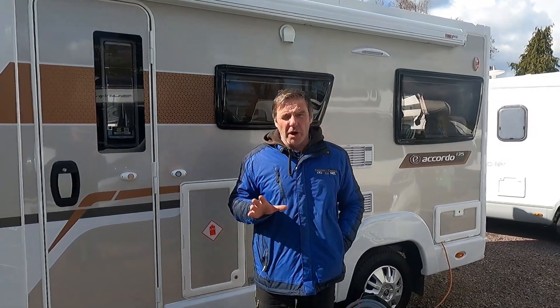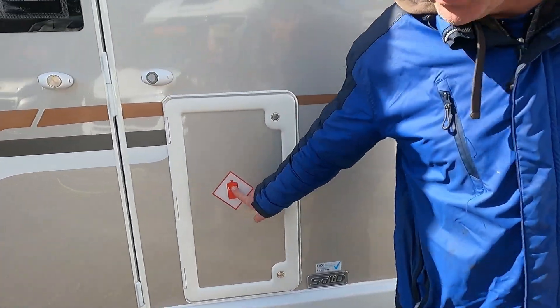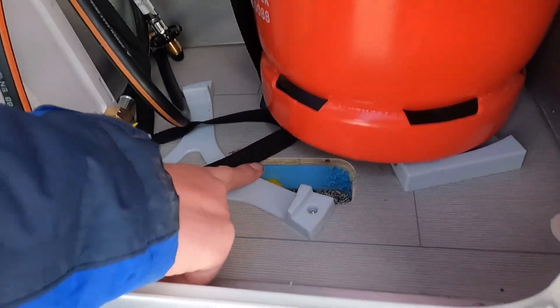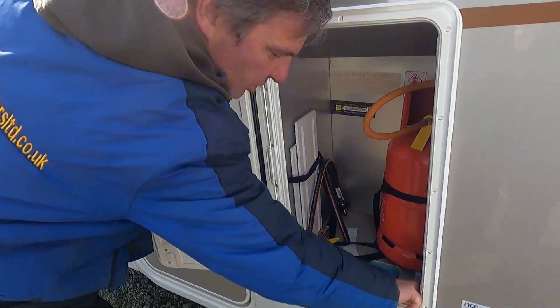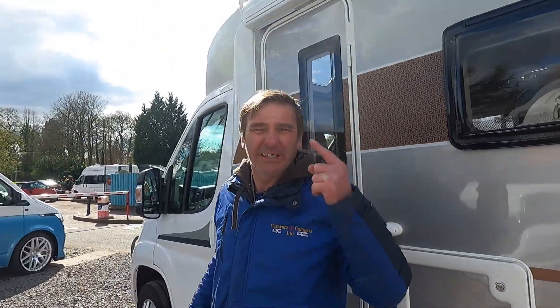All gas bottles have their own compartments. On motorhomes there's an outside compartment; on camper vans it's normally internal. On a motorhome, the compartment will always have an LPG sticker on the outside to show where the gas is stored. If you open it up, you'll find drop vents inside. The reason for this is that LPG is heavier than air, so if there's a leak it drops down and exits through the bottom of the van. There's also a lip on the compartment to create a well, and it's always sealed.